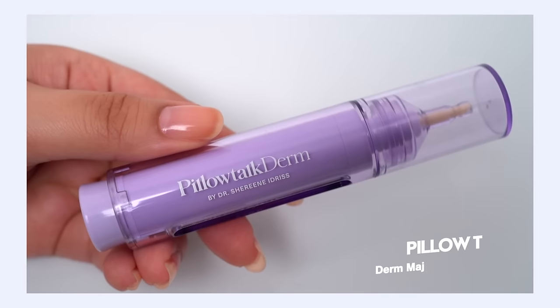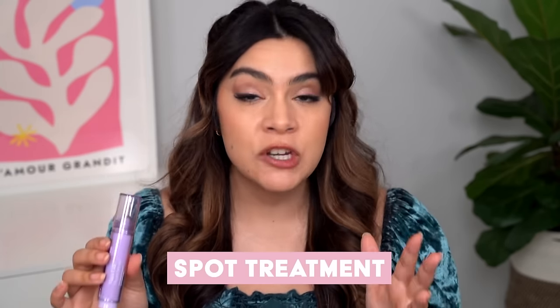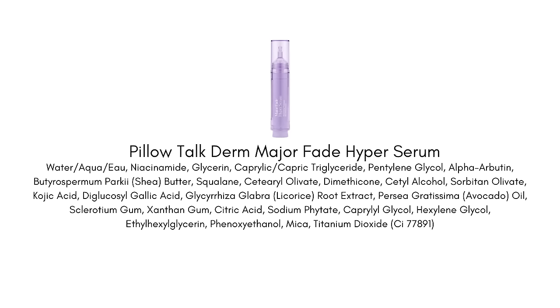First up is the Pillow Talk Derm Major Fade Serum. This is a brightening serum that you can use all over your face, but I actually use it as a spot treatment for hyperpigmentation. I was really impressed with the ingredients list — the active brightening ingredients they're using here are incredibly effective, and I love that they're combined into this formula because they work on hyperpigmentation and unevenness in different ways.